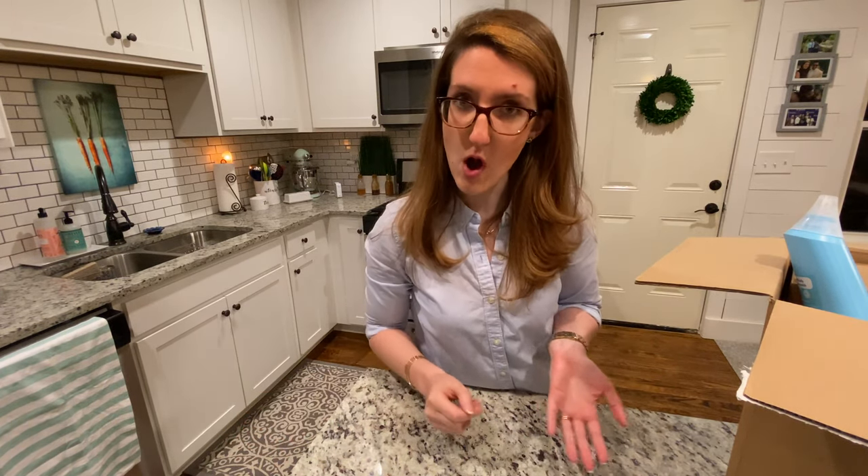Hey guys, welcome back to my channel. If you're new here, my name is Tess and I live in Atlanta with my husband and our three cats, Baby Lobster, Pungie, and Huey. I am a first grade teacher but in my free time what I like to do to relax is clean, which I realize sounds completely crazy but I just really appreciate a well-organized peaceful home.